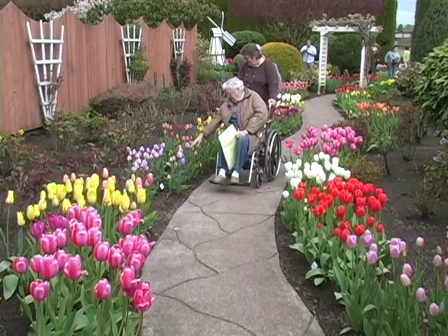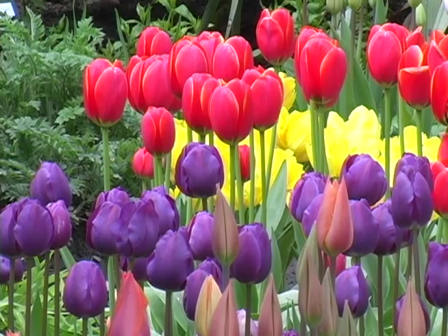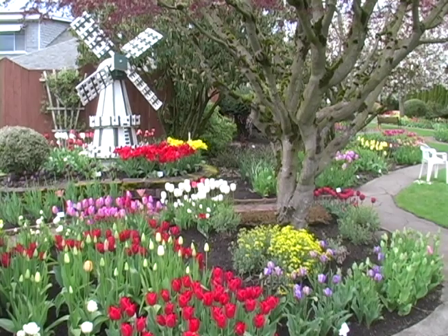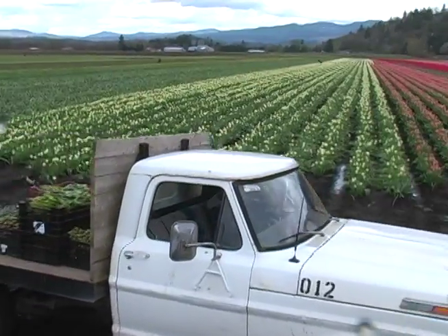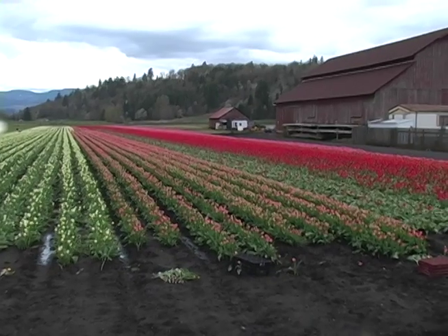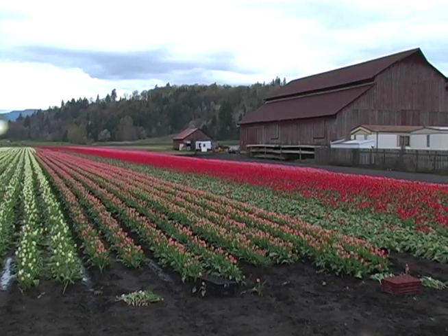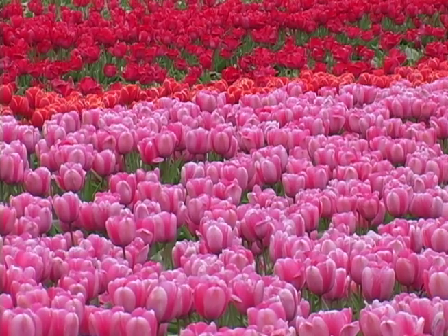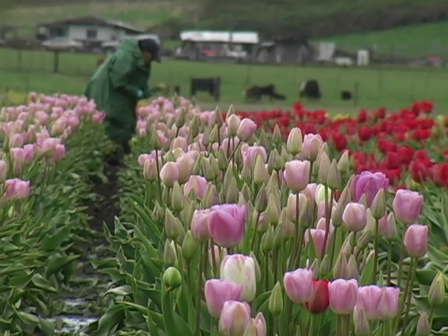We're in the show garden at Tagodee's right now. The show garden is pretty much in almost full bloom, and our fields are just about a quarter of the way begun. I'm Gail Cote and I'm part of the retail staff here at Tagodee's, on US 12 about 18 miles east from exit 68 on I-5.